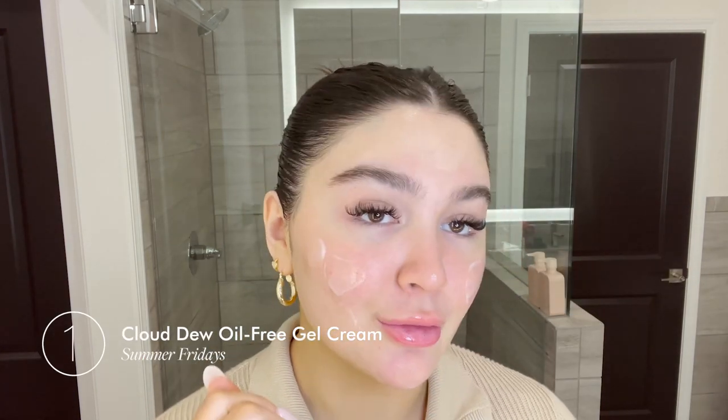Starting off with the Summer Fridays Cloud Dew, I always put on a ton of moisturizer because honestly skin prep is the most important part of having really beautiful glowy makeup. A moisturizer like this will give you such a nice glow and shine from within. My goal is to basically always look like wet, like dripping.